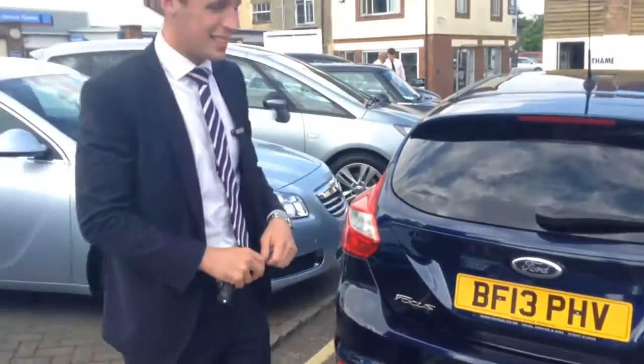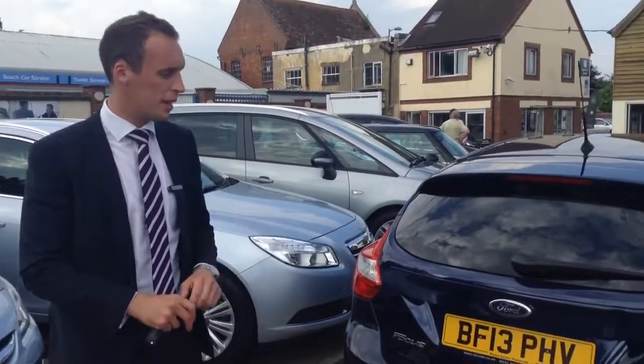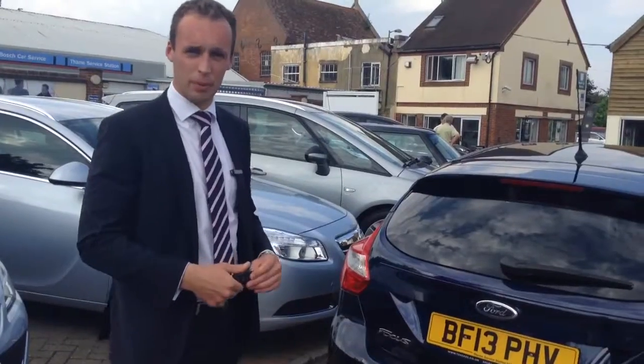This is a 13 plate, so it's less than a year old — fantastic value for money. If you want to find out a bit more about this car or our great finance rates, give us a call. The number is 01844 215566, and we can't wait to help. We'll see you then.